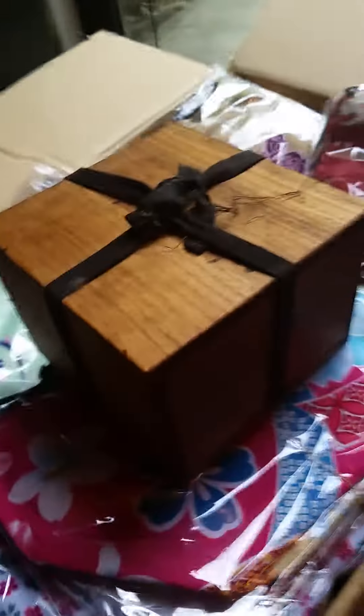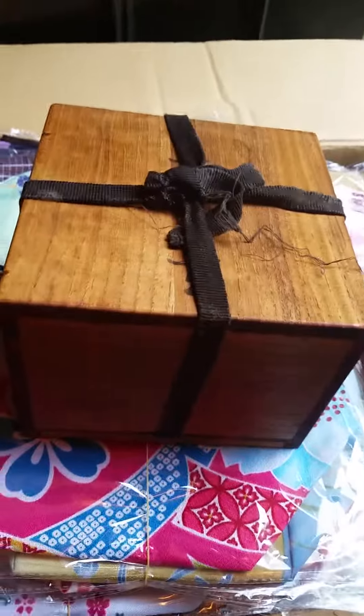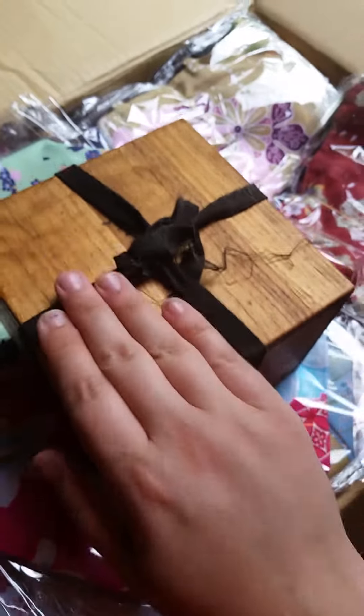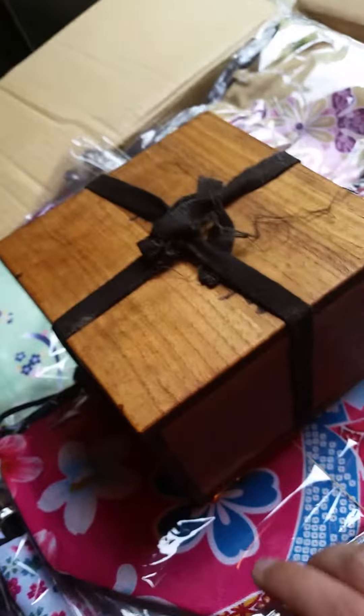Some of you saw this box in one of my recent unboxing videos of kimono from Kyoto, Japan. And we're all wondering what is in this box. Some of you guys even poked me on Facebook — what's in the box? So I wanted to do a separate unboxing video because this looks really cool.